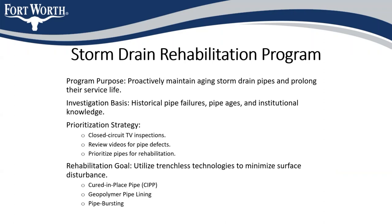We try to utilize trenchless pipe rehab technologies whenever possible to help minimize surface disturbance. Our three most common techniques are cured-in-place pipe — also referred to as CIPP — geopolymer pipelining, and pipe bursting. CIPP is a resin-soaked canvas or felt material that's pulled into the existing pipe and inflated to the inside diameter of the old pipe, then cured using hot water or steam to solidify in place.